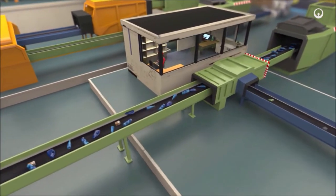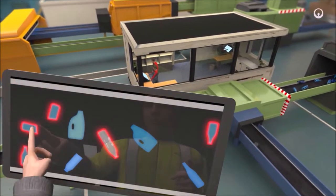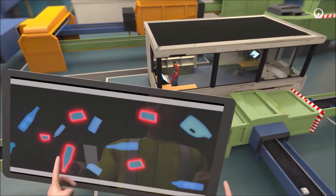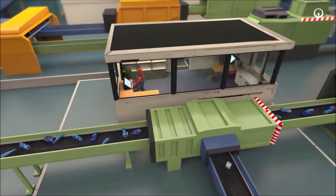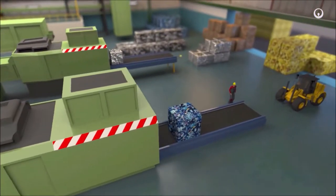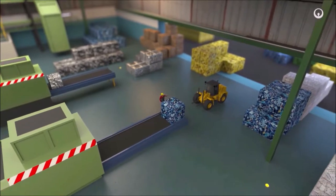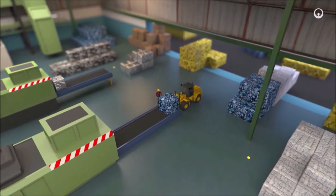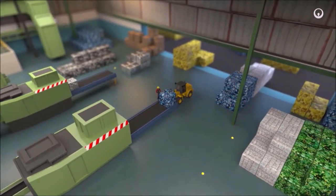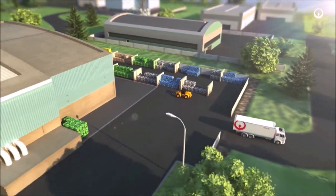Operators then check the automatic sorting. They use innovative remote sorting capabilities to eject unwanted materials simply by tapping a touch screen. The sorted materials are compacted into bales and inspected carefully for tracking purposes. Manufacturers can then use them as raw materials to make new materials or new products, which will be used, reused and recycled again and again.